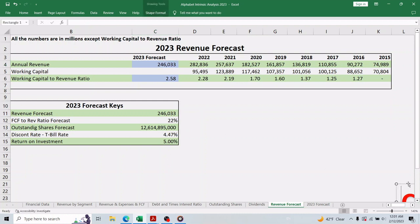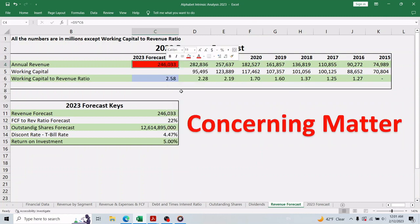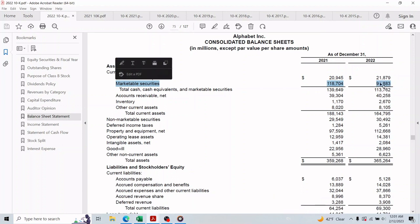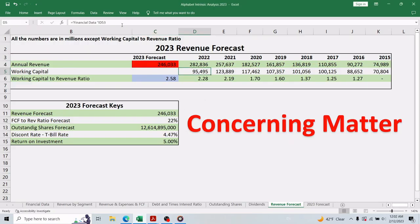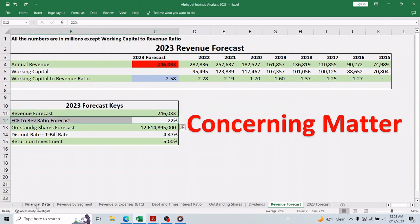The revenue forecast is about $246 billion, approximately 13 percent lower than 2022 revenue. This is the second reason the stock lost about 12 percent since February 3rd. Looking at the balance sheet, the reason working capital is the lowest since 2017 is a $27 billion negative change in marketable securities, causing current assets to be $164 billion compared to $188 billion in 2021. If I add that $27 billion back to working capital in the Excel file, the 2023 revenue forecast would be $315 billion — but we must stick with the numbers in the financial statements.